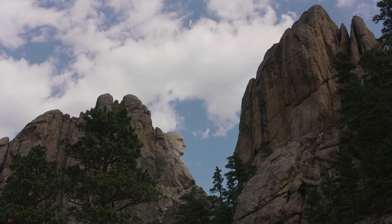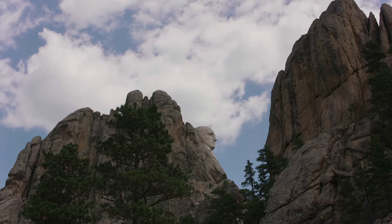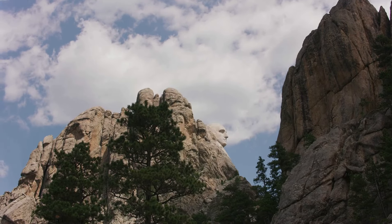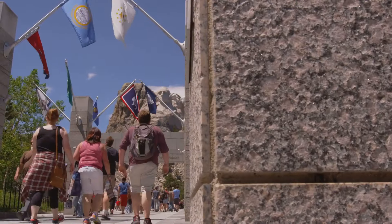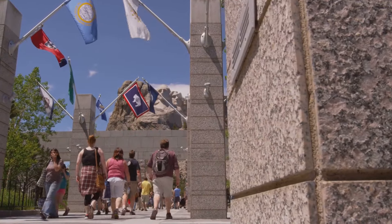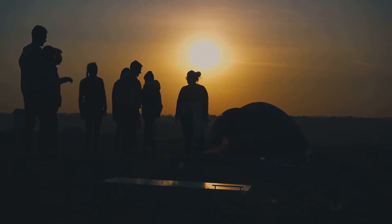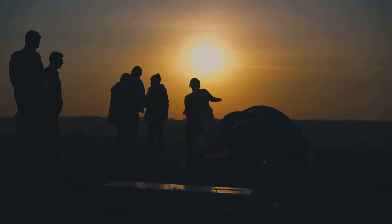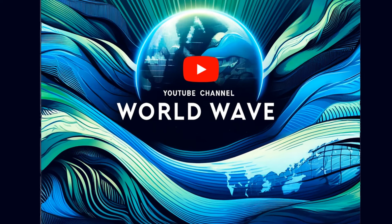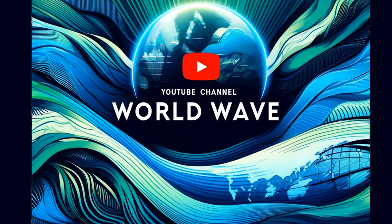Mount Rushmore stands as a monumental blend of art and engineering, a testament to human ingenuity and cultural significance. Its history, architectural prowess, and the role it plays in connecting people make it more than just a monument — it's a symbol of American heritage. Thanks for joining us on this journey through one of the world's most iconic landmarks. Don't forget to like and subscribe for more fascinating stories about architectural wonders. See you next time!